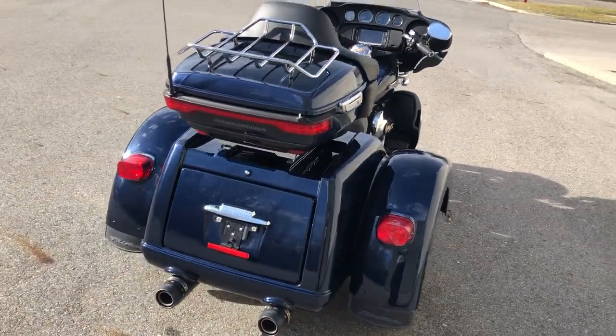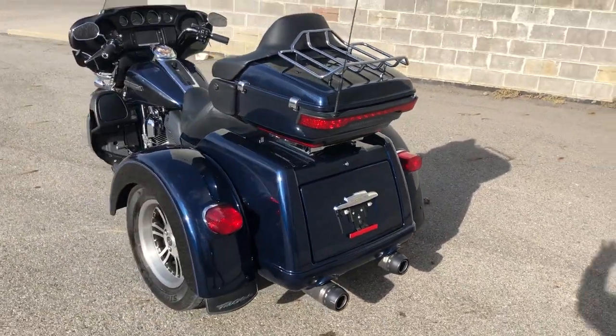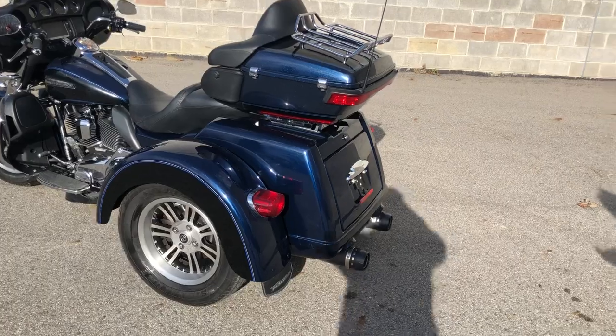Most Harley Davidson tri-glides are in black and boring colors. This big blue pearl tri-glide stands out from the crowd. The paint and chrome both shine like new.